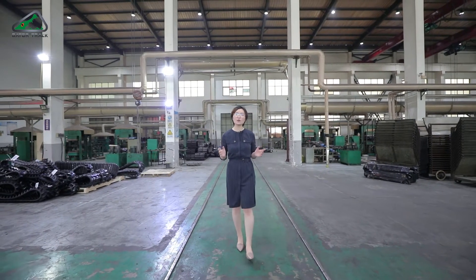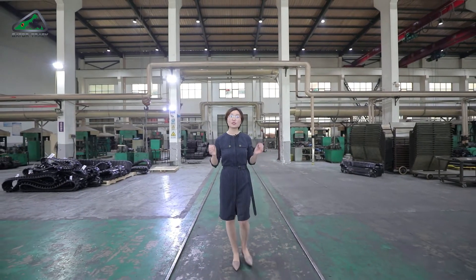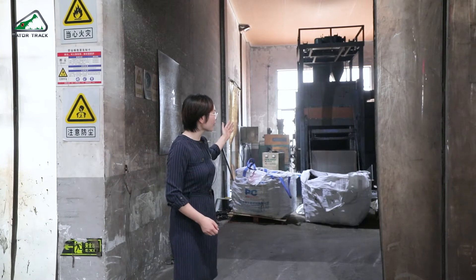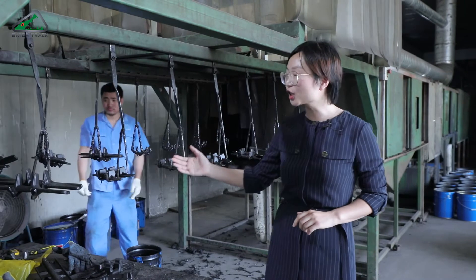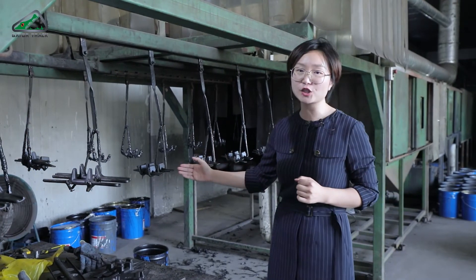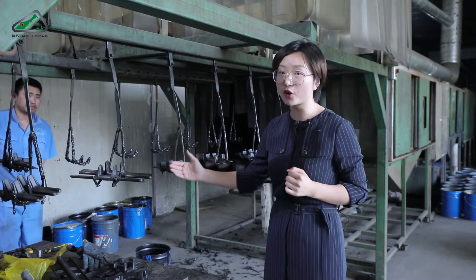Now we are standing right inside our production plant. I'm going to show you all the production procedures for making a rubber track. First, we look at the steel teeth. When the steel teeth come in, we first do some cleanup to remove rust, dirt, and everything on the surface. Here is the production line for the steel teeth. In order to have better bonding between the steel teeth and the rubber, they need to be specially treated — you can understand it as applying a glue over the steel teeth.